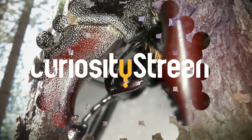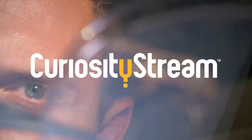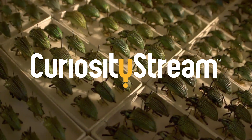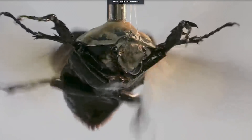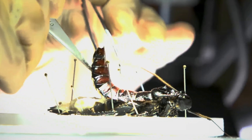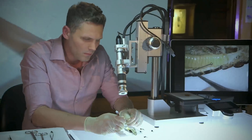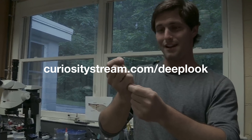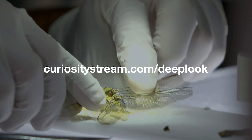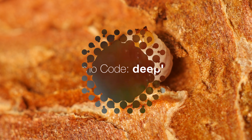This episode is brought to you by CuriosityStream, a subscription streaming service that offers documentaries and non-fiction titles from some of the world's best filmmakers, including exclusive originals. Want to learn more about beetles and other insects? CuriosityStream's video series Insect Dissection investigates how insects evolved to dominate our world. To get unlimited access and your first two months free, sign up at CuriosityStream.com/DeepLook and use the promo code DeepLook during the sign-up process.